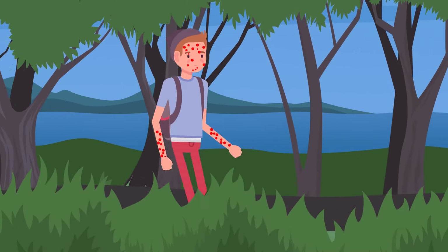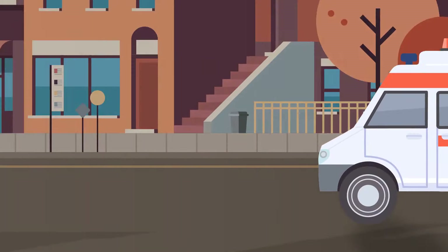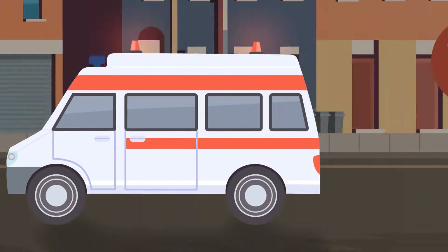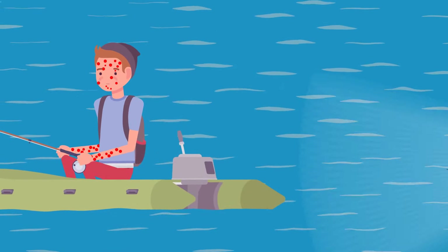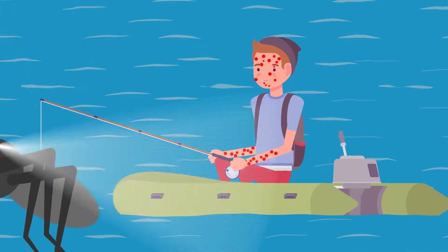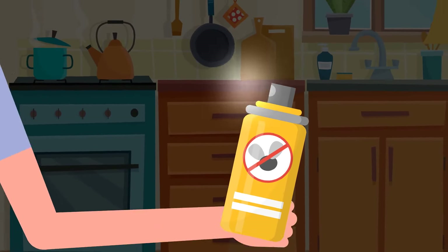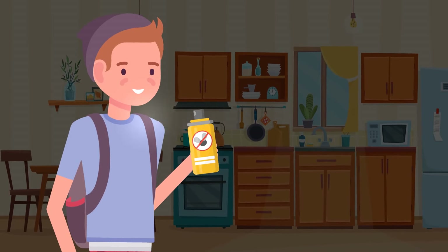Barry has survived many mosquito bites without harmful consequences. But some people have problems dealing with just one — it depends on whether a person has allergies: some have a small itchy bump, others have severe inflammation. The best way to protect yourself is to use insect spray.